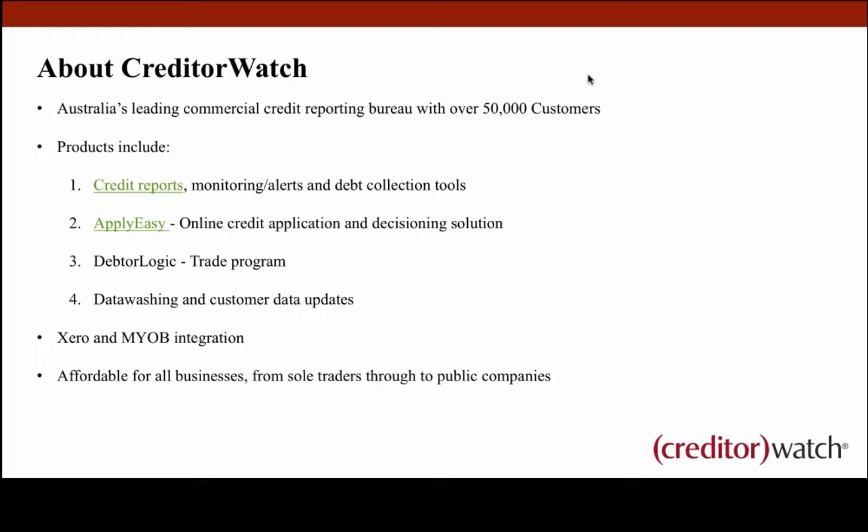Something unique about CreditorWatch is that we're the only credit bureau that allows you to link your Xero and MYOB accounting packages to a credit bureau. This helps you match ABN and ACN details with your CreditorWatch account and pulls all your receivable data in to help identify your best and riskiest customers. The whole key ethos around CreditorWatch is affordable credit reporting — from one or two checks a month right up to hundreds or thousands per month.